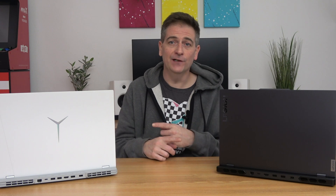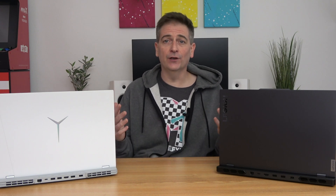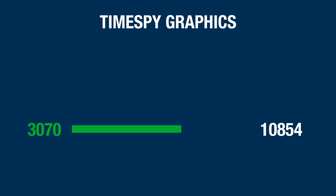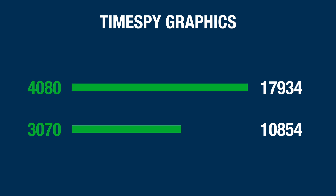Now, different generation laptops are going to have different generation CPUs, so there will also be CPU performance differences between these two. For that reason, I'm only really going to look at the graphics score here in TimeSpy. The RTX 3070 came in with an overall score of 10,670 and a graphics score of 10,854. The 4080 came in with an overall score of 17,228 and a graphics score of 17,934 — coming in at almost 18,000 versus 10,000 on the 3070. That's an almost 65% lead in graphics performance for the 4080, at least in TimeSpy.